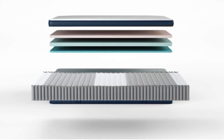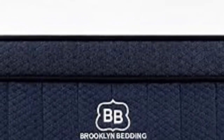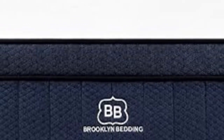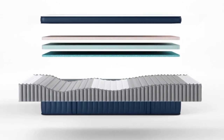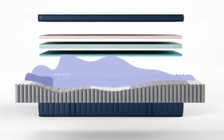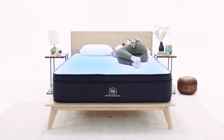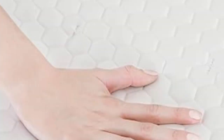You can pick your firmness preference from soft to firm, making it adaptable to a wide range of sleepers. We tested the middle option (rated 4-5), which was perfect for our petite side-sleeping reviewer. Back or stomach sleepers should consider the firmer option (6-8). The soft option, rated 2-4, is the softest mattress on this list.